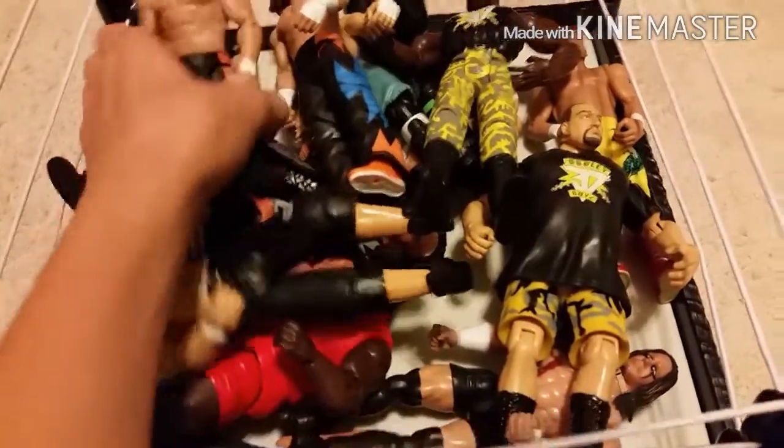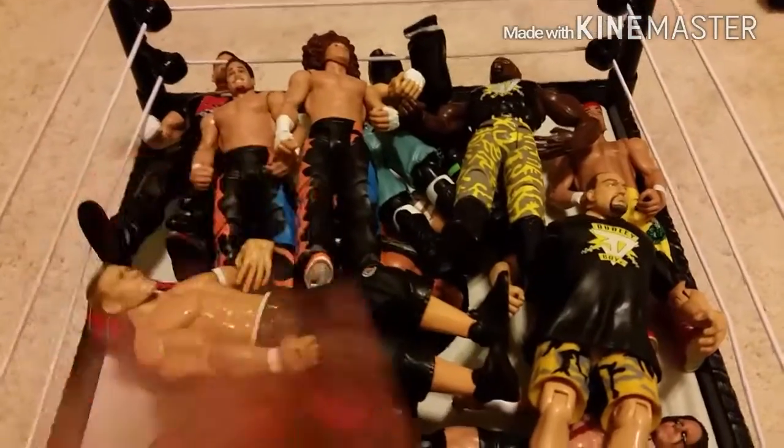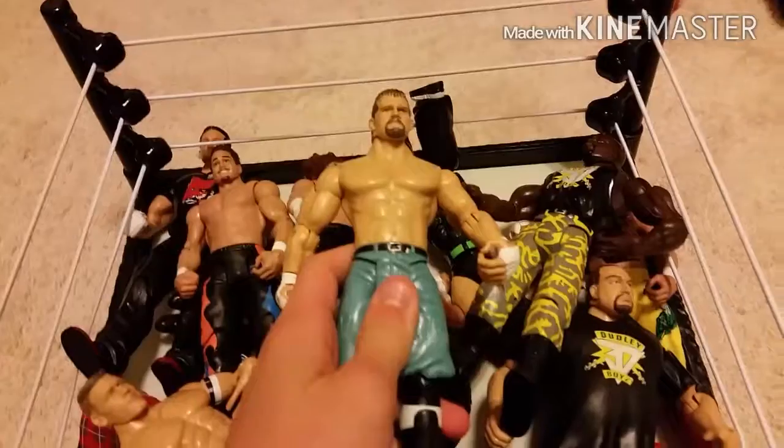And we got Primo and Carlito, so yeah, pretty cool. And we got Jamie Noble — that's really nice to see, you guys — and he came with his vest right there.